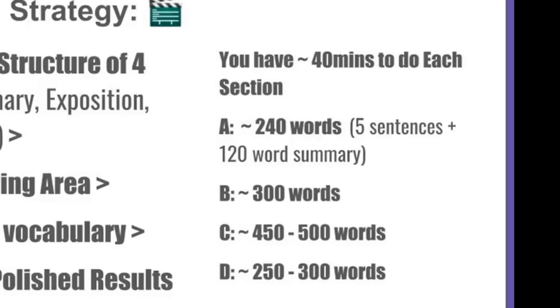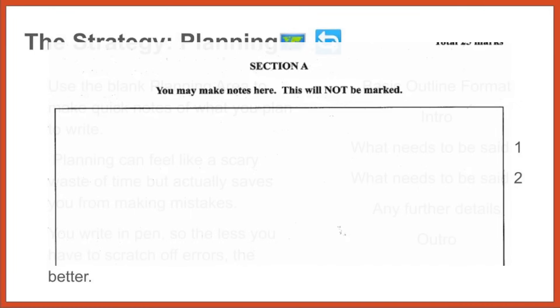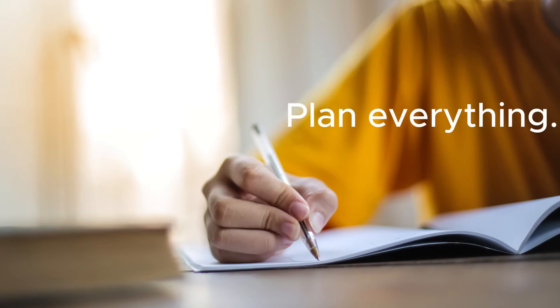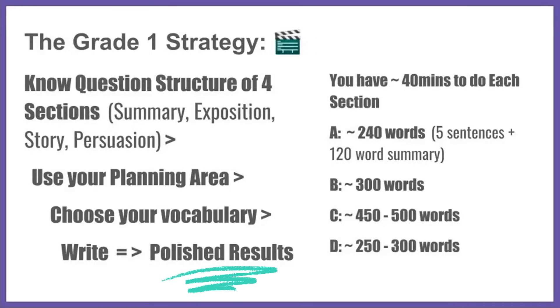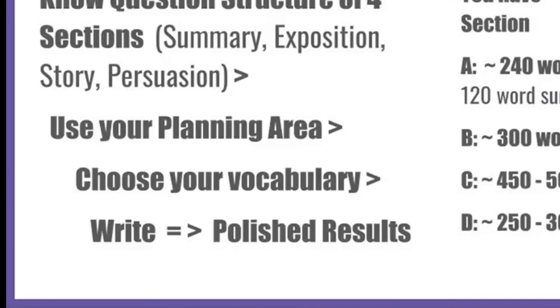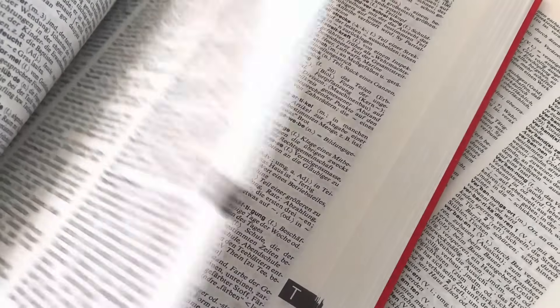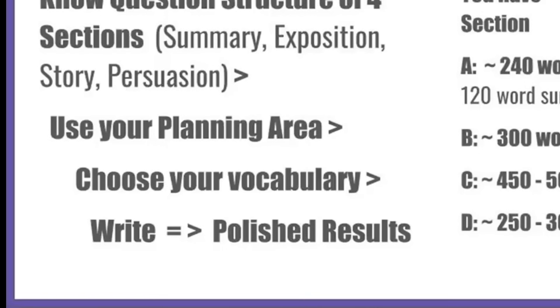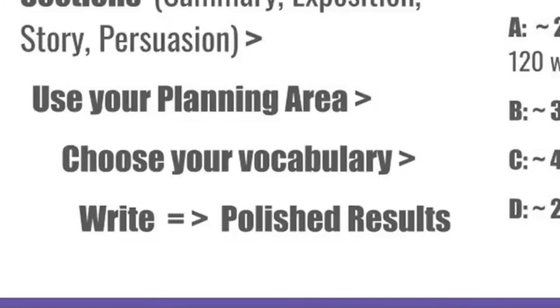You really want to use the planning area they give you. When you flip the paper open, you'll see that next to each question there's a whole blank page that isn't judged or marked — you can write anything you want and it doesn't count towards your marks. This is like your best friend, because you want to plan everything as much as possible so that when you come to writing what's actually being marked, it's as close to perfect as you could hope. Also, since this is an English exam, it's a great time to use those richer vocabulary words — just don't use them if you don't understand what they mean.